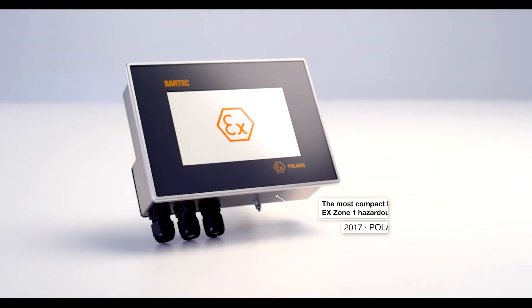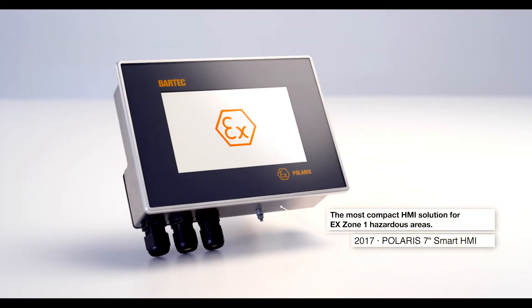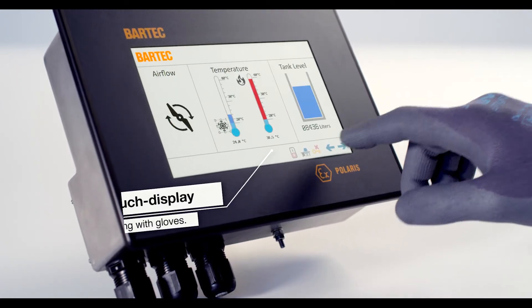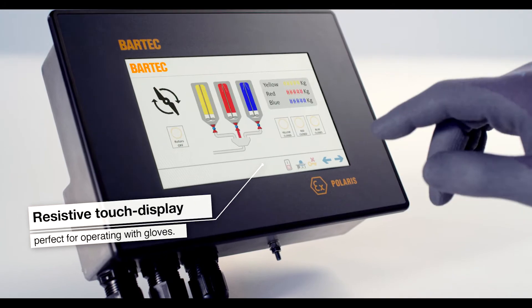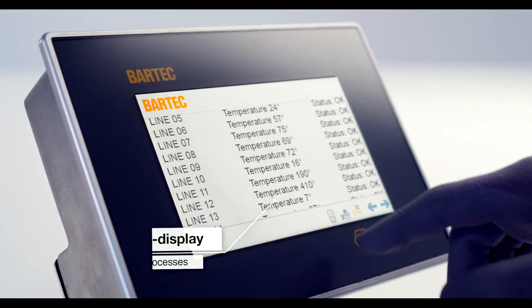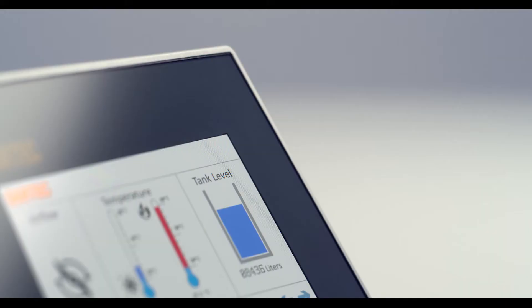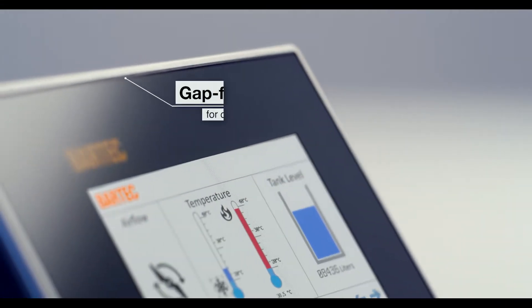Introducing the Polaris 7-inch smart HMI display. It will be available in two versions — capacitive and resistive touch — allowing us to deliver the ideal solution for critical processes with a gap-free design aimed at cleanroom applications.